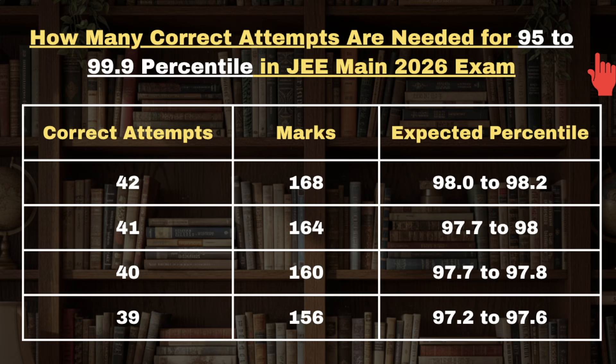If a candidate is successfully attempting 42 correct attempts in the JEE Mains exam, then he or she is expected to get 168 marks, which will lead to 98.0 to 98.2 percentile. For 41 correct attempts it's 164 marks and the percentile will range between 97.7 to 98.0. For 40 correct attempts candidates are expected to get 97.7 to 97.8 percentile.